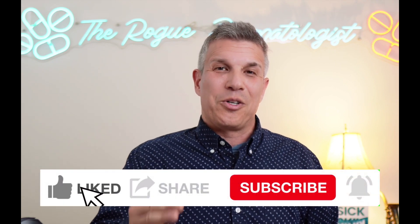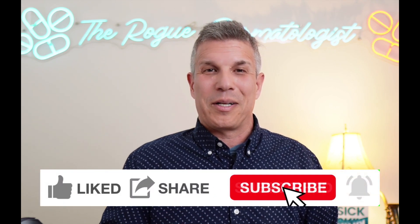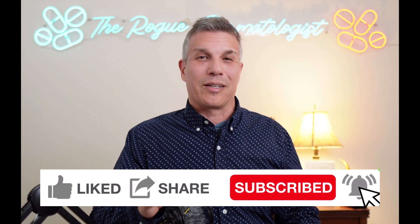If you enjoyed this video, share, like, and subscribe. Put a comment in the comment section. More great content coming your way from this channel. Thanks for watching and God bless.